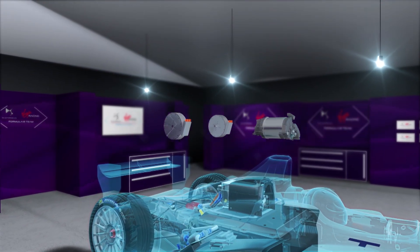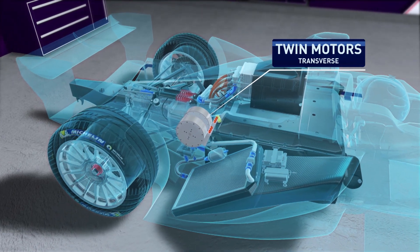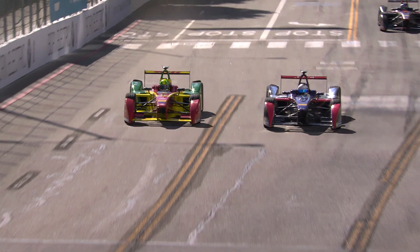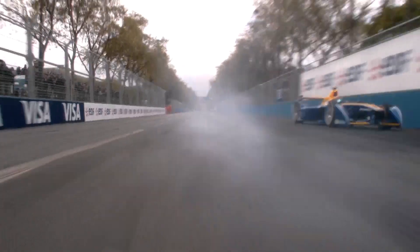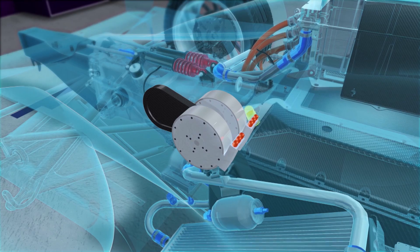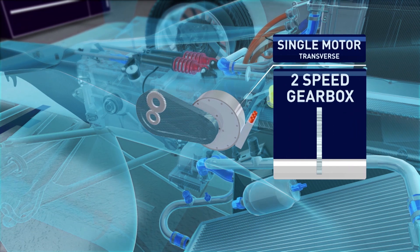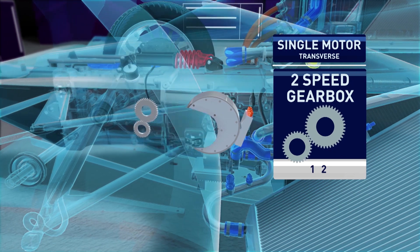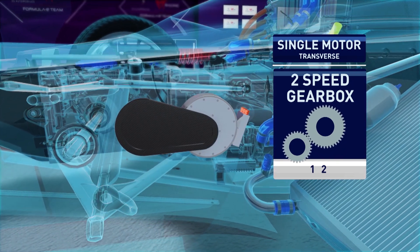In Season 2, DS Virgin made the bold step with very different e-motor technology, running two pancake motors transversely mounted without the need for a multi-speed gearbox. This twin-motor setup worked well, but the added weight of the setup hindered handling throughout the year. So, to make the car lighter, DS Virgin have dropped the twin motors and now run a single motor, transversely mounted with a two-speed gearbox — à la Renault in Season 2. All new tech for DS, but with a proven solution.